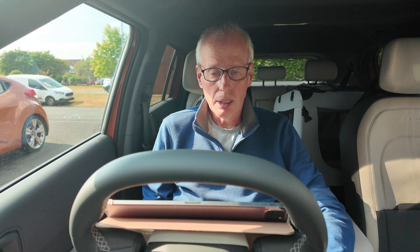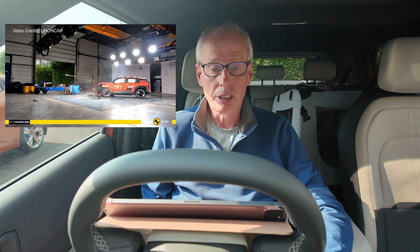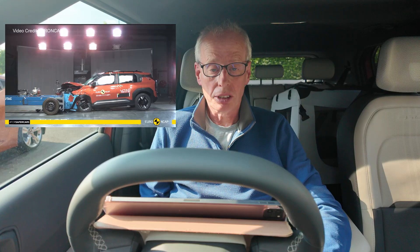Hello and welcome to another episode. Today is the day that finally the Euro NCAP ratings for the EV3 have been released. There's a video and the full reports, which I'll put links to in the description.